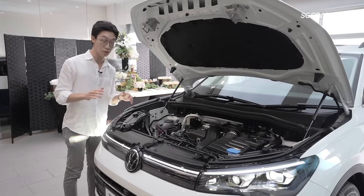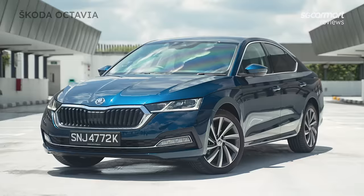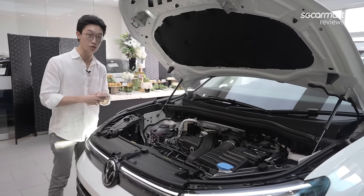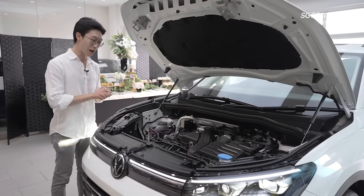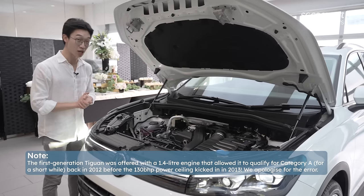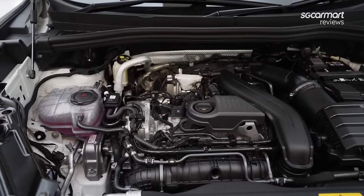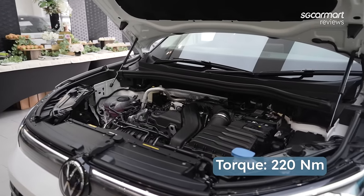The new Tiguan is built on the MQB EVO platform, which we've also seen on the MK8 Golf and the Octavia. One of the benefits this platform brings is that it enables a mild hybrid drivetrain. We get a 1.5-litre turbocharged engine mated to an integrated starter generator — a 48-volt mild hybrid system. With a power output of 129bhp, the Tiguan is eligible for the first time ever with a Category A COE in Singapore. It also produces more torque than the Golf, specifically 220Nm.